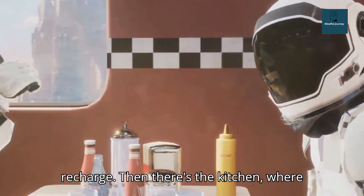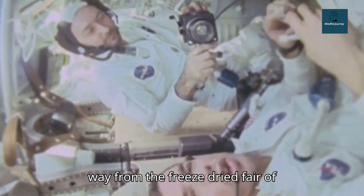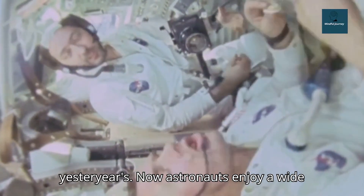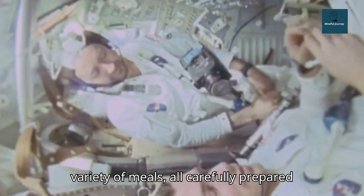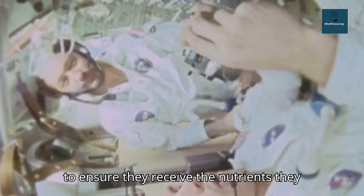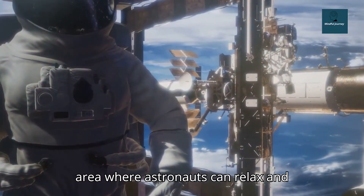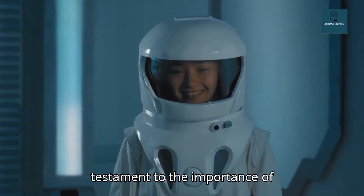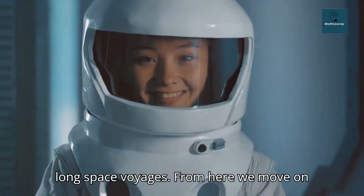Then there's the kitchen, where meals aren't just prepared — they're a form of art. Space food has come a long way from the freeze-dried fare of yesteryears. Now astronauts enjoy a wide variety of meals, all carefully prepared to ensure they receive the nutrients they need. And let's not forget the common area, where astronauts can relax and socialize. This shared space is a testament to the importance of camaraderie and emotional well-being on long space voyages.